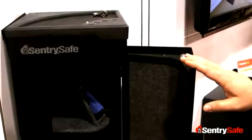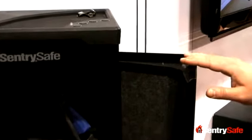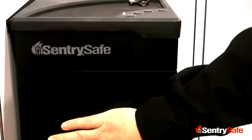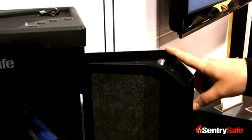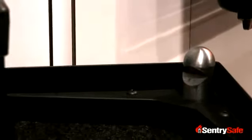One of our other patent pending features is our unique door design. You can see a nice tapering here to our 12-gauge steel, which allows for the unit, once closed, to provide a seamless seal against prying and unauthorized access. An additional security feature is we've utilized jumbo one-inch bolts, both at the top and the bottom, along with the door tapering, to allow for an ultimately secure unit.